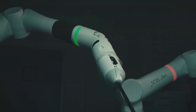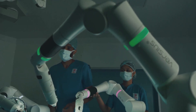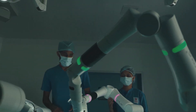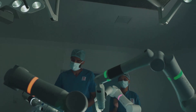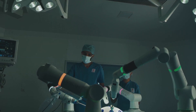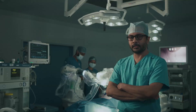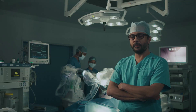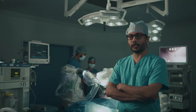Robotic surgery can also be used in uro-oncology, such as partial nephrectomies, as well as bowel surgeries like colorectal procedures. These are the areas where robotic surgery has clear advantages — by being minimally invasive, more precise, and thus improving patient-related outcomes.